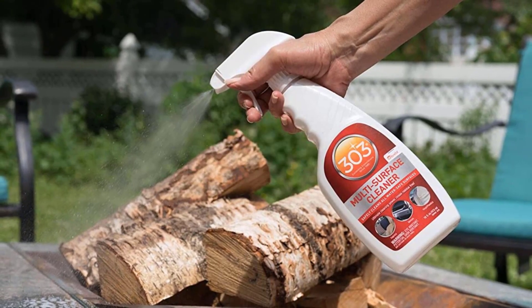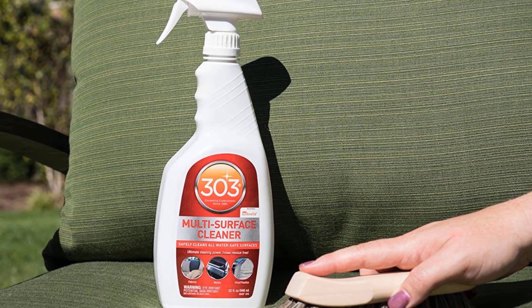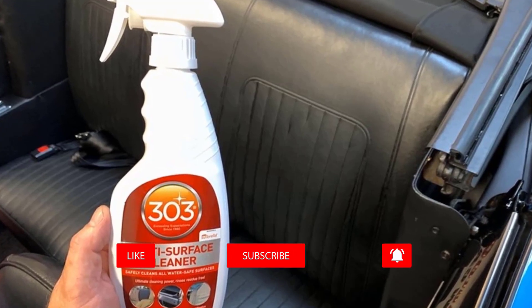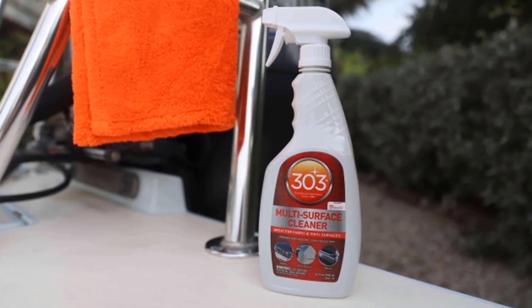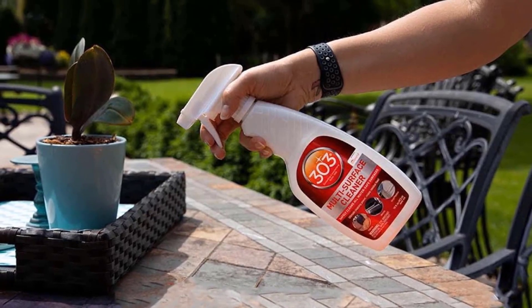Safe to use anywhere in your car, motorhome, or other places where vinyl, fabrics, and surfaces are in need of an intensive cleaning. For months of shine, combine it with a top coat of 303 Aerospace Protectant or Fabric Guard. Depending on the material, 303 Multi Surface Cleaner is recommended by Sunbrella. This product is solvent and dye-free and is designed to clean all water-safe synthetics.